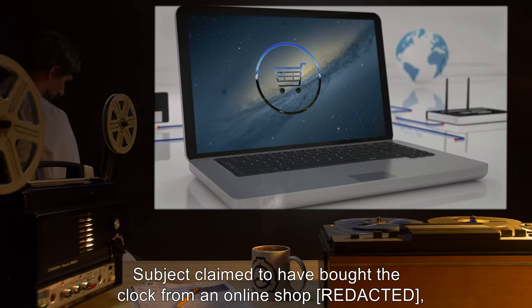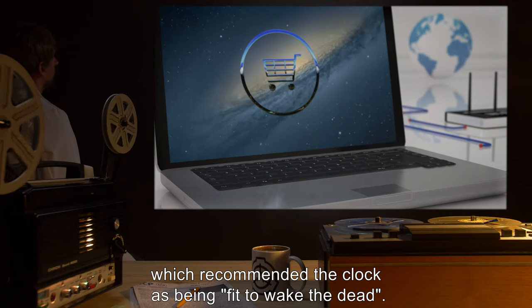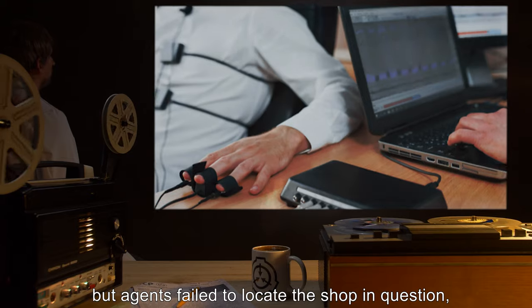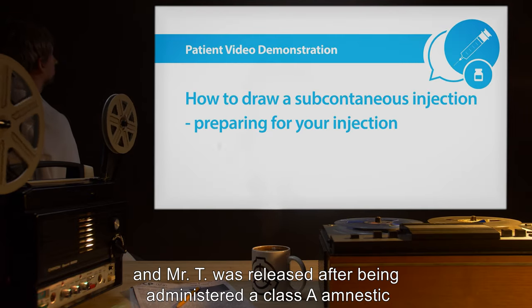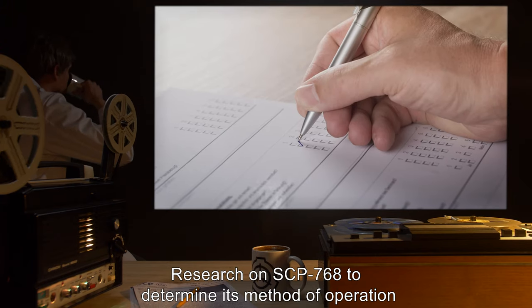Subject claimed to have bought the clock from an online shop which recommended the clock as being fit to wake the dead. Subject passed a polygraph test, but agents failed to locate the shop in question. Mr. T was released after being administered a Class-A amnestic and given a replacement clock of similar make and model.